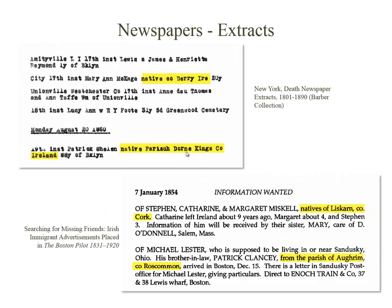Newspaper extracts could also be helpful. Ancestry.com has the Barber Collection online, which has extracts from New York City and Brooklyn newspapers. Another interesting collection is the Missing Friends Database of immigrant advertisements from the Boston Pilot. This publication included notices posted by Irish immigrants who were seeking to reconnect with family from the old country when they came to the U.S.